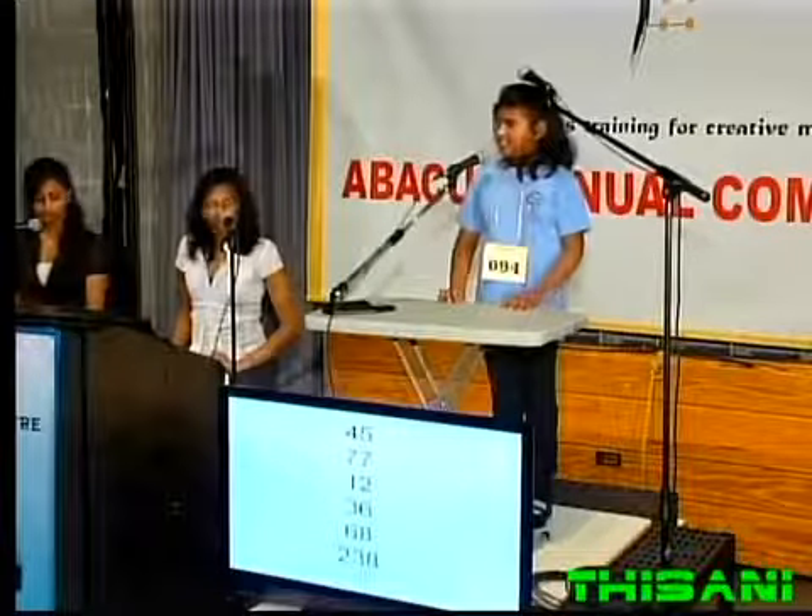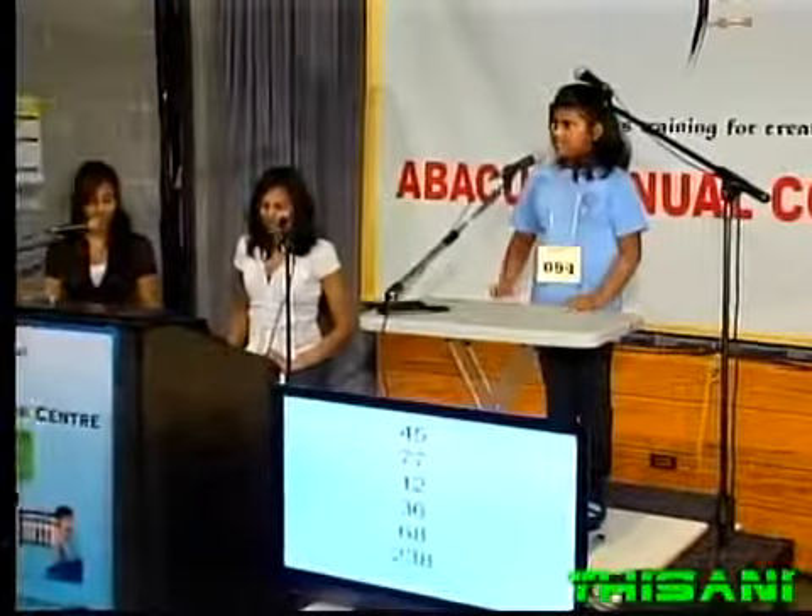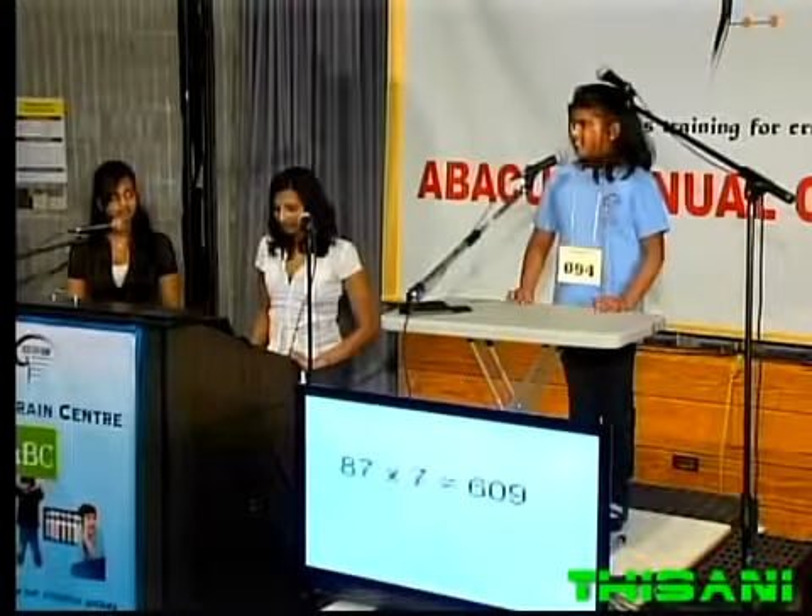45, 77, 12, 36, 68. That is 238. Multiplication.